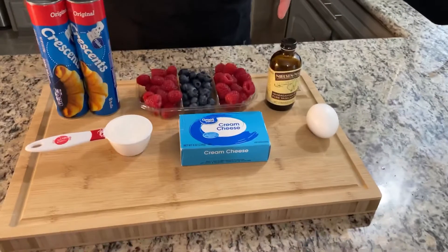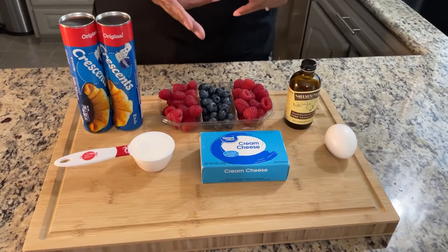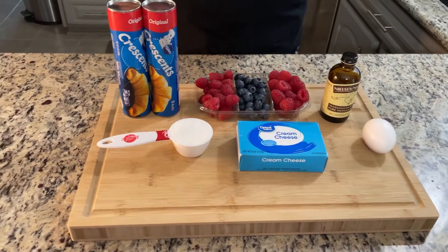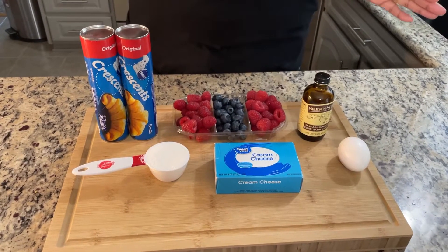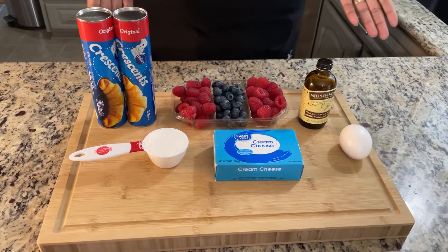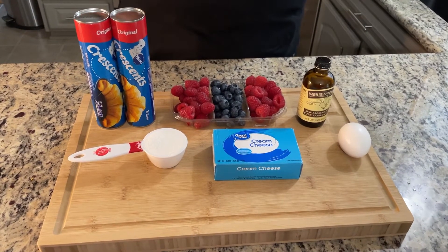First we have vanilla extract, our fresh berries — raspberry and blueberries — cream cheese, two cans of Pillsbury crescent rolls, which are delicious all by themselves. One quarter cup of white granulated sugar, and that's it — all the ingredients you need to prepare this wonderful sweet pastry.